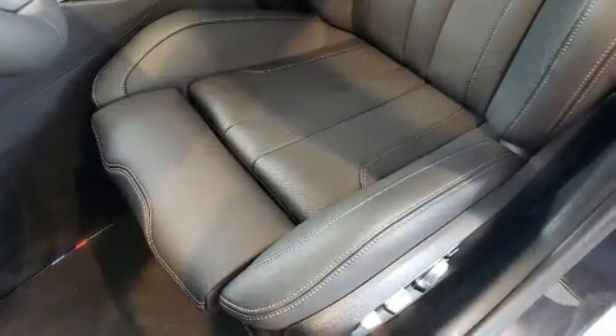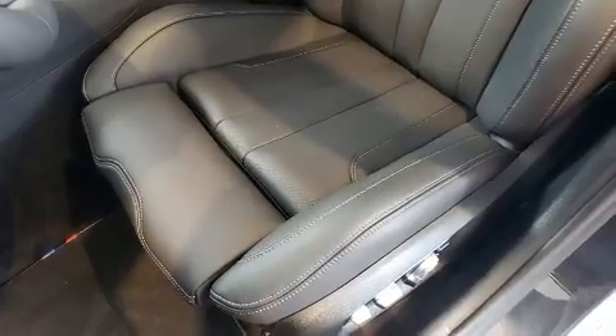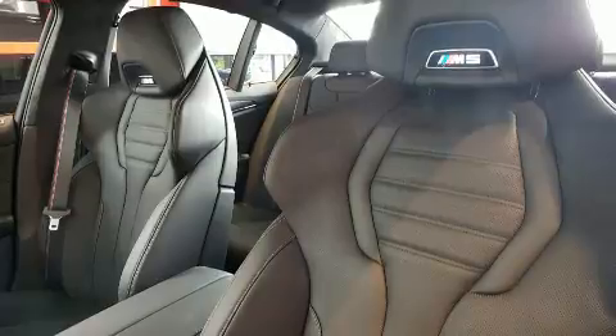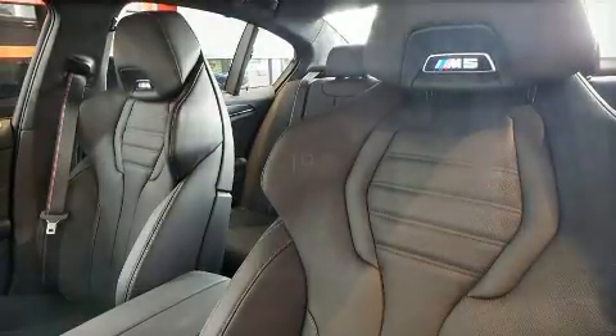Audio features include a CD player with MP3 capability, a 20 gigabyte hard drive, and 16 speakers yielding a symphony-like audio experience.